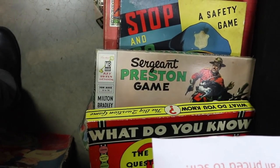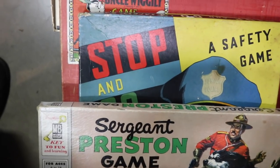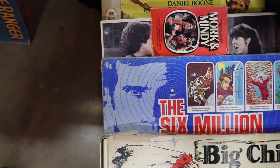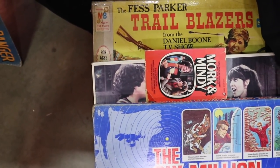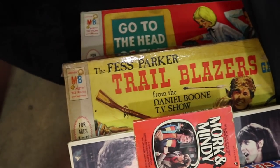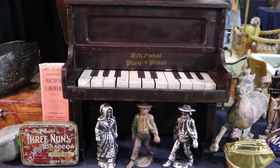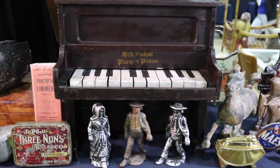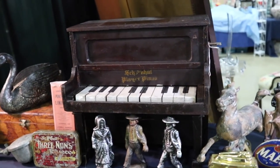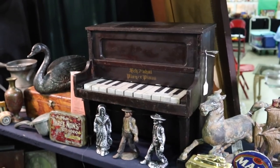We all rediscovered board games during this last year, and they have some neat old ones: Sergeant Preston of the Mounties with a great graphic, Stop and Go Safety Game, Uncle Wiggly, the Big Chief game board that plays 12 different games, the Six Million Dollar Man — I sold that one recently for about $20 — Mork and Mindy, that's where Robin Williams got his start. Fess Parker and the Trailblazers from the Daniel Boone show. This is cute — it's a Schoenhut player piano. While Schoenhut is most known for their pianos, people really love their old circus figures from about 1900 — all jointed wood, hand-painted. The player piano is neat because it has a wind-up key, and it's $95 with the player working, which is a pretty good price.